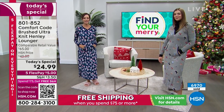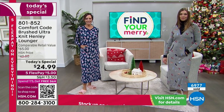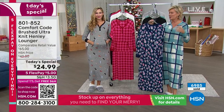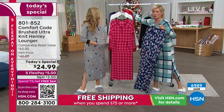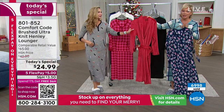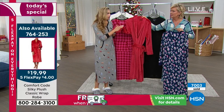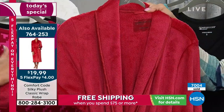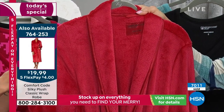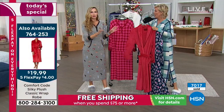Blues in general tend to be some of the more soothing colors, and there is a lot to be said for the psychology of color and how it helps us relax or lifts our spirits. Then we got a glimpse of a red robe coming up. What is that fabric? It's silky plush fabric — oh my goodness. It literally does feel like silk. Stunning. And it's on the screen at $19.99. This is the most luxurious robe to get under $20.